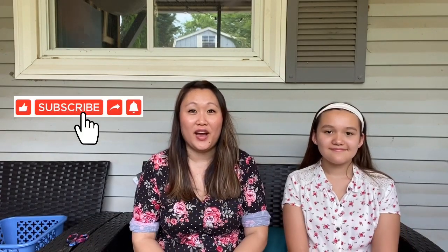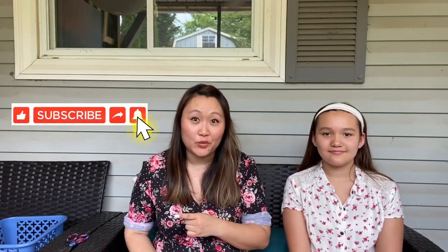Don't forget to hit subscribe so that you can join the squad, and make sure you don't miss any of my videos by hitting the bell as well. That way you'll be notified anytime I upload a video. I upload every Sunday, Wednesday, and Friday.